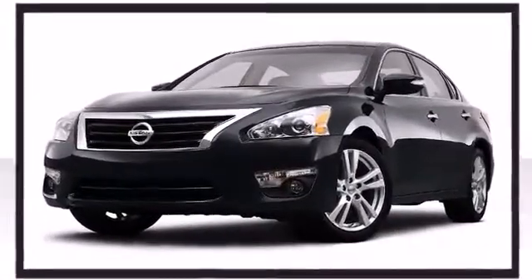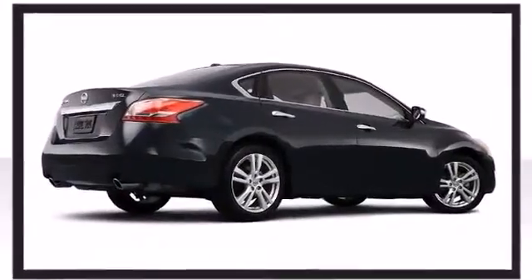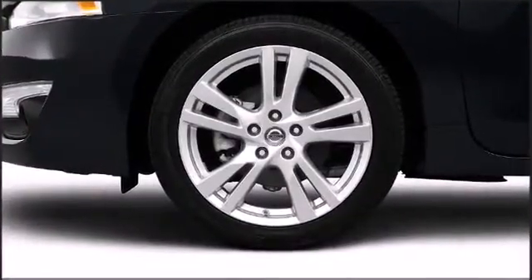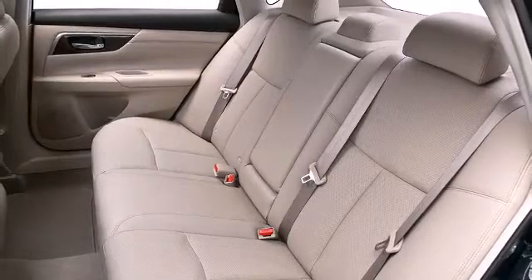It all starts at the exterior, where dynamic proportions are achieved thanks to stylish alloy wheels fitting perfectly inside the fenders. ZF Sachs shock absorbers come standard — an option you would typically see on luxury vehicles.